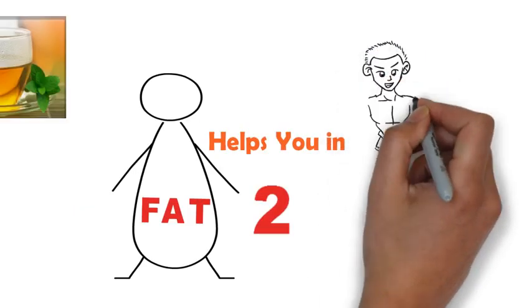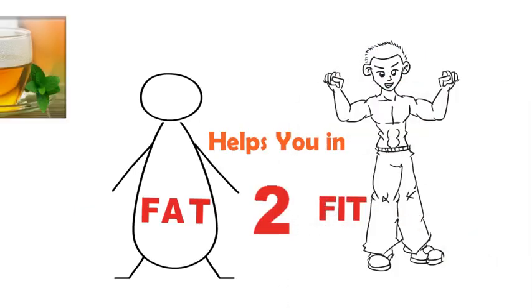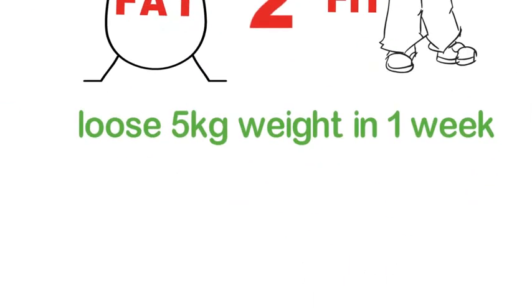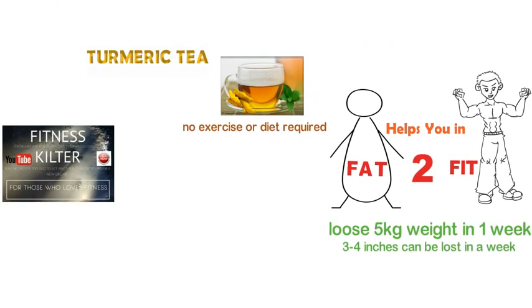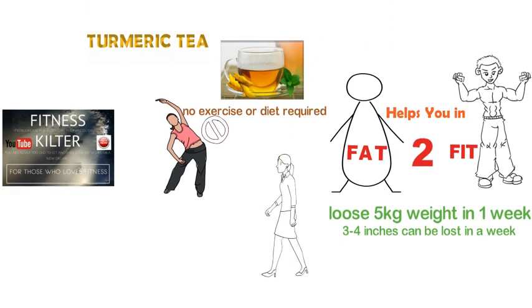It helps you to lose 5 kg weight in one week, or about 3 to 4 inches can be lost in a week. The benefit is that we do not need to do any exercise or diet. Just 15 minutes of walking is required, along with intake of lots of water with your regular meal.